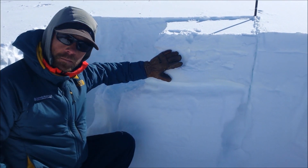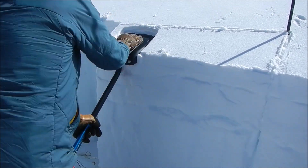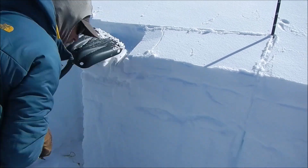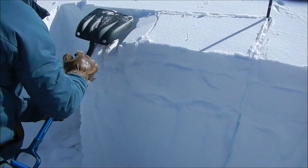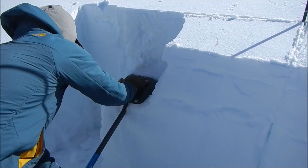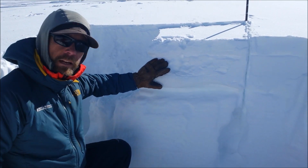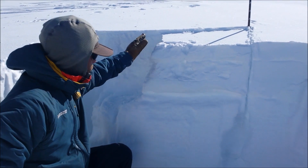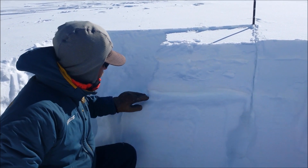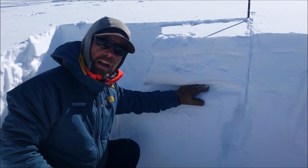We did an extended column test here. It took 30 taps for us to essentially break away this upper stiff slab. We did not get propagation in our test on these near-surface facet layers.